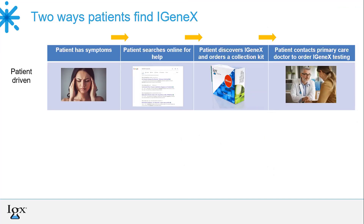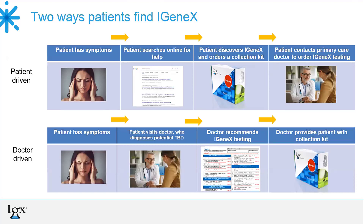Patients usually end up testing with Igenix well into their Lyme journey. Due to the non-specific nature of tick-borne disease symptoms, patients typically find Igenix when all other avenues for their unexplained symptoms have been exhausted. Unfortunately, this is when diseases are in their chronic stage. There are two ways patients find Igenix: either patient-driven or doctor-driven. This slide is a concise view of the patient journey. In both cases, patients experience symptoms. The patient then does their own research online, orders a collection kit, and takes it to their doctor to order testing.